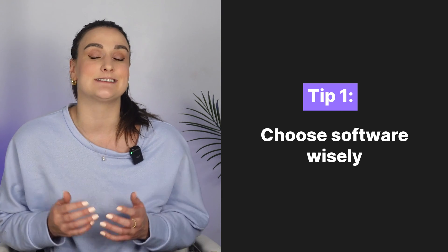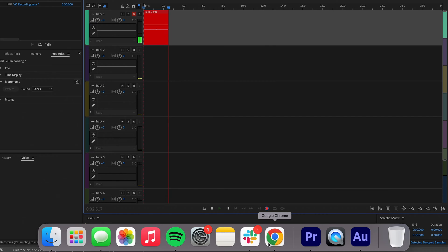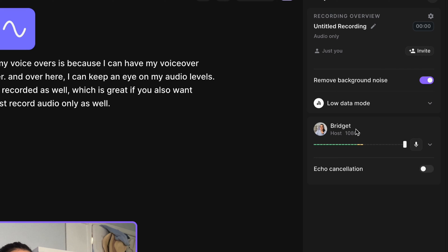You want to find software that makes this an easy process. Something I really hate is recording on something like Adobe Audition — pressing record and then switching tabs to the web browser to read from my script. At that point, I can't monitor audio levels or make sure the recording doesn't stop. The reason I like to use Riverside is because I can have my voiceover script on the screen while I record, and I can keep an eye on my audio levels to make sure I'm not peaking.